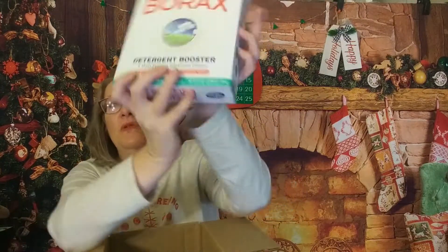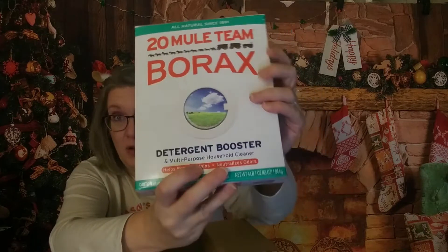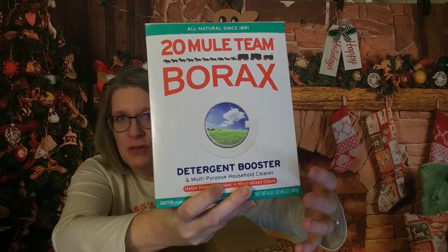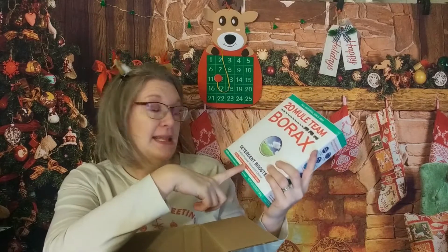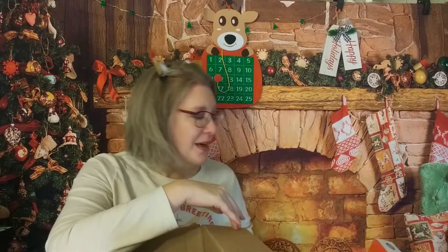I did put in some things that are typical for me, and then some things that may have been gifting items. This 20 Mule Team Borax is amazing at stain and especially odor removal. When you've got two tweens almost teens that are involved in dance and sports and everything else, you need that odor neutralization. Borax has been around forever, and that's because it works.